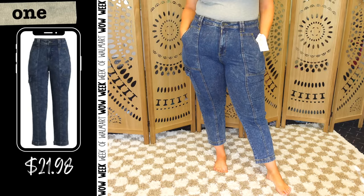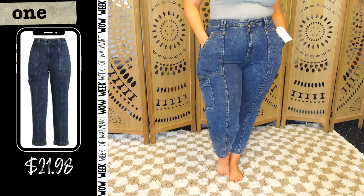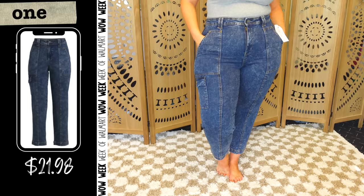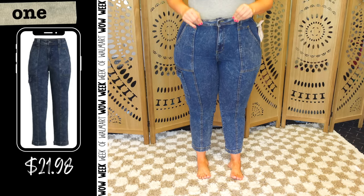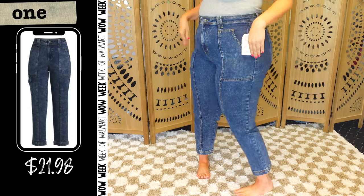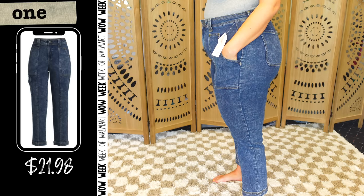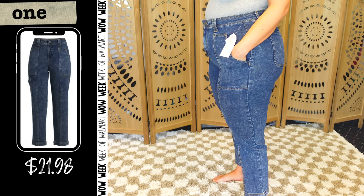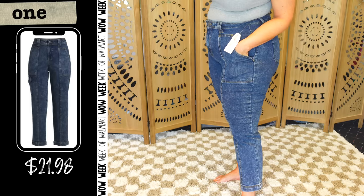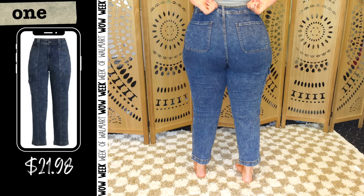Raise your hand if you were nervous to try the trendy cargo jeans — I'm raising all of my hands. These are fabulous to me. When I tell you they shocked the actual crap out of me — the website says they have a 27 inch inseam. There is so much stretch in here. I actually tried these in a 14 and in a 16. What you're seeing here is a 14. They're slightly more tight than I'd like, but I feel like they're going to be good after a little wear and I'm going to get a ton of wear out of these.